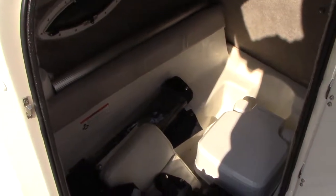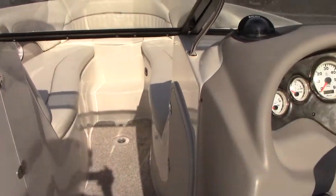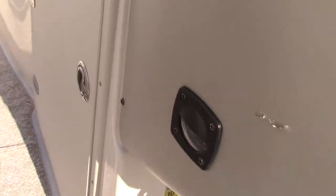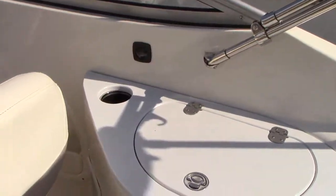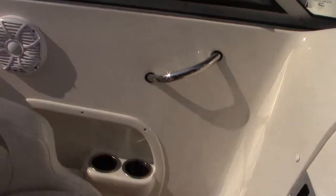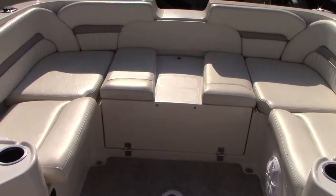There are cockpit and bow covers included. There's a little window for the bathroom area, a Ritchie compass, and additional storage with tons of gear in there. Nice 2011 Stingray 250 — low hours. Give us a call for any additional questions. We're going to go put her in the water and show you how she runs.